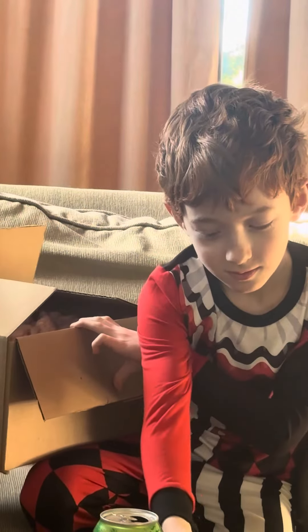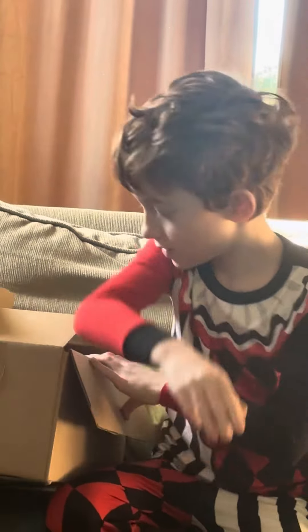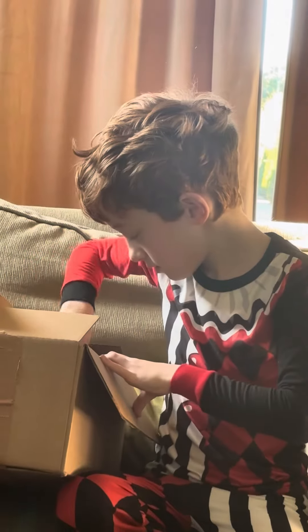Those strawberry candies! And what else? Soft fruit. What else is in that package?